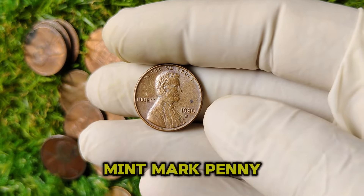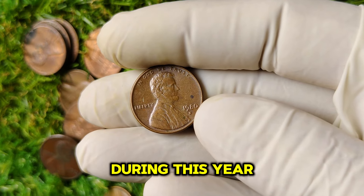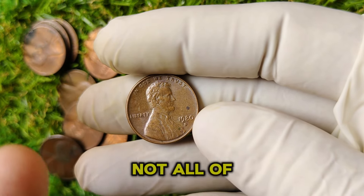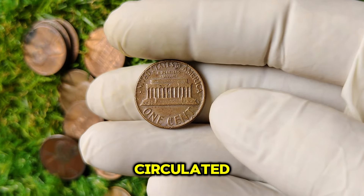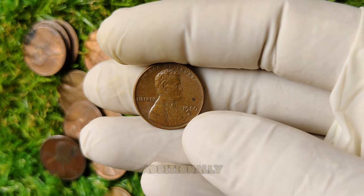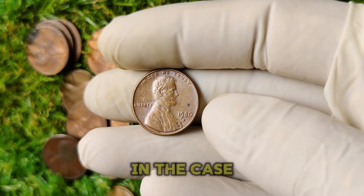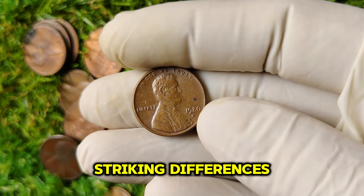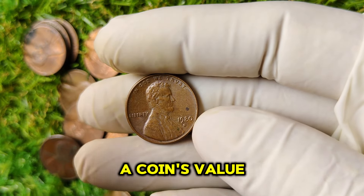The 1980 D mint mark penny was produced at the Denver Mint. During that year, approximately 7.7 billion pennies were minted. While this number may seem substantial, not all of them were preserved in excellent condition — many have been circulated, and finding one in mint condition with the D mint mark is increasingly rare. Additionally, collectors are on the lookout for specific varieties. Some 1980 D Lincoln pennies exhibit striking differences, such as doubling in the date or the word 'Liberty,' and these variants can significantly increase a coin's value.